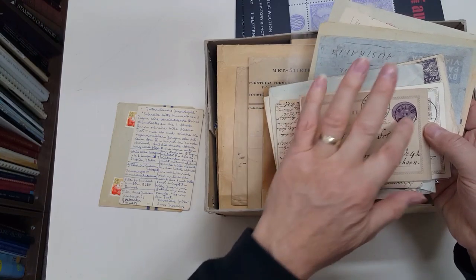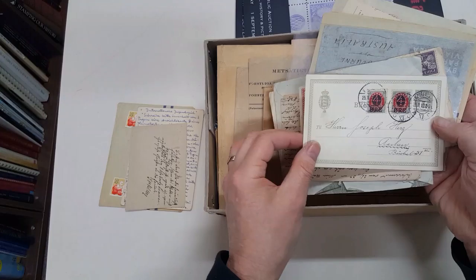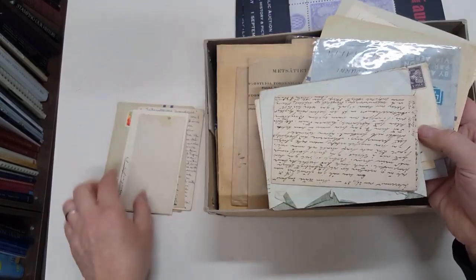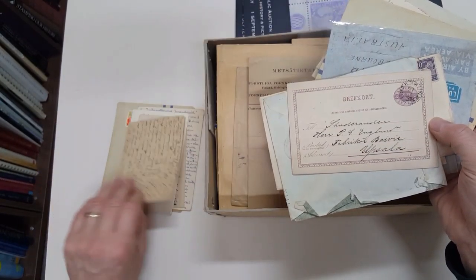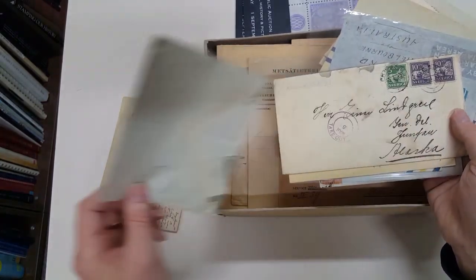Sweden — beautiful colour, going to Denmark. Denmark going to Germany. Sweden to Germany. Sweden internal. Norway to Melbourne.